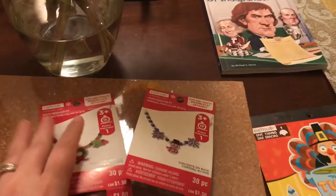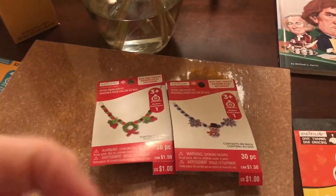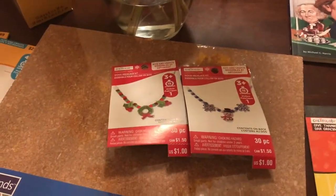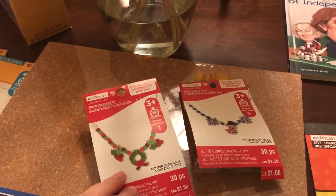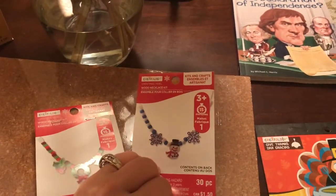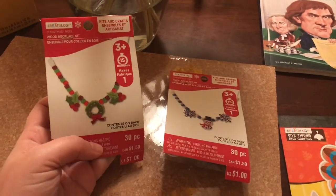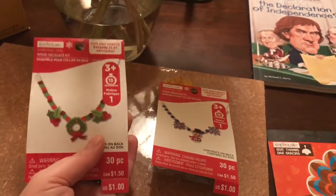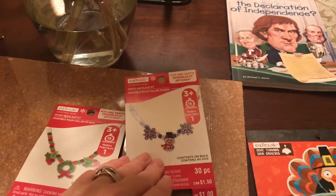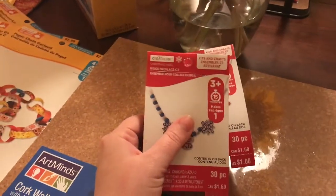These I randomly picked up. Ryan has a little friend — you can see my air quotes here — and she's been making him things. So I thought around Christmas time he could make her one of these necklace kits. It was just a dollar and it's easy. I thought maybe she would like it, and it would be good for him to practice giving a present like that. I got two different types.